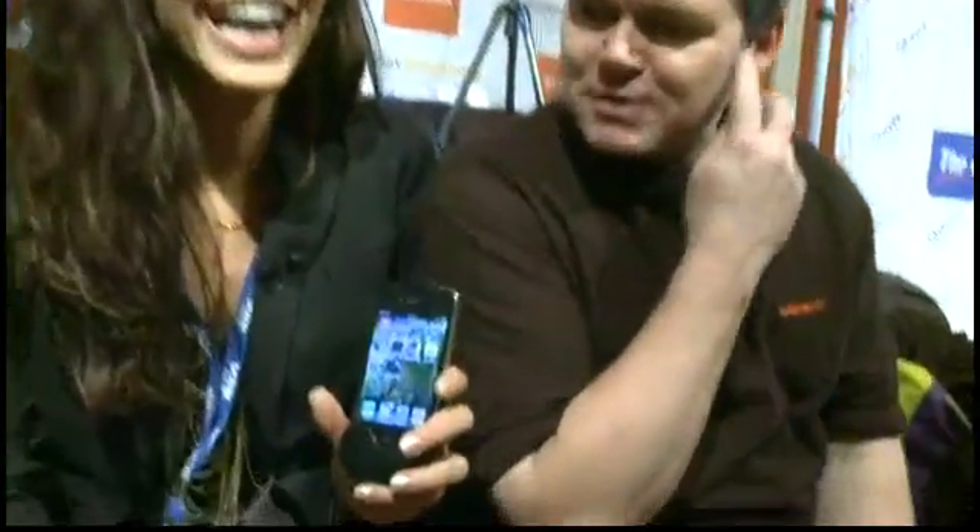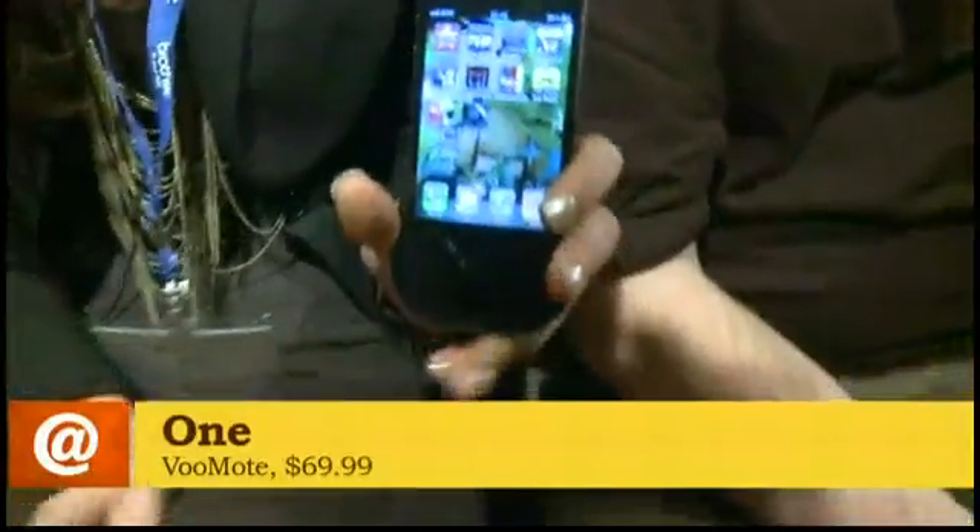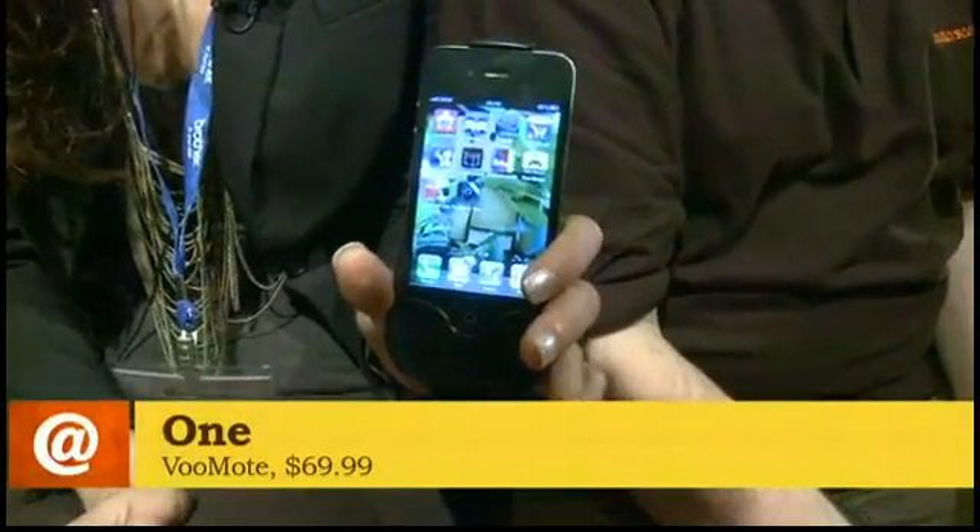I'm Eddie Walker with butterscotch.com and I found Monique who's got this really cool remote thing that goes with the iPhone. Monique, tell me about it. That's a really good description actually — remote thing. We like to call it a universal remote control for any generation of the iPhone or iPod touch.